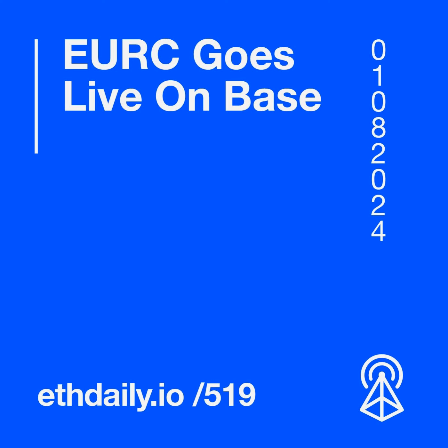Coinbase published its Q2 2024 earnings report, showing $1.4 billion in revenue for the quarter. Over 40% of the revenue originated from subscriptions and services. Coinbase attributed the increase to higher USDC balances on the exchange and the growing USDC market cap. The exchange reported $36 million in net income.